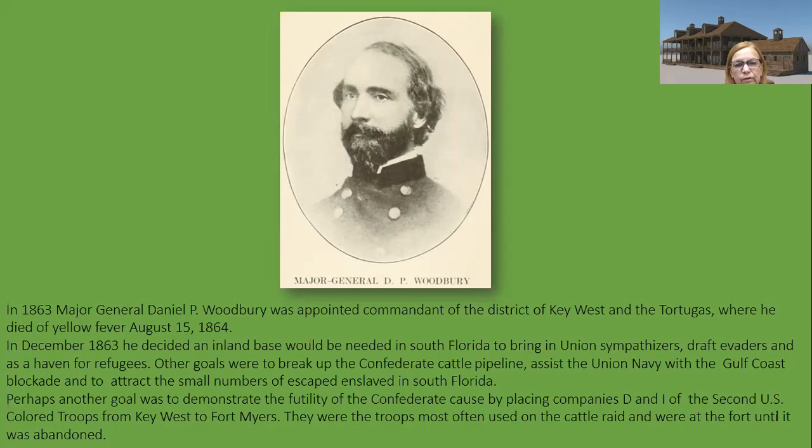Another goal was to attract escaped enslaved people in South Florida and perhaps demonstrate the futility of the Confederate cause by placing companies D and I of the 2nd U.S. Colored Troops from Key West to Fort Myers. They were the troops most often used on the cattle raids. Woodbury strongly believed in the use of U.S. Colored Troops.